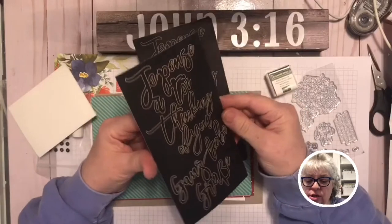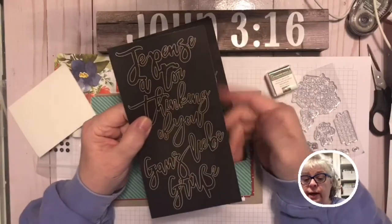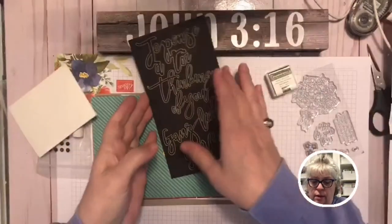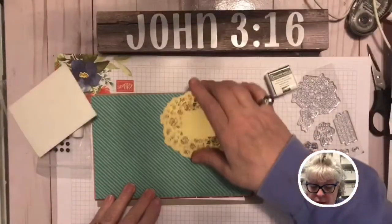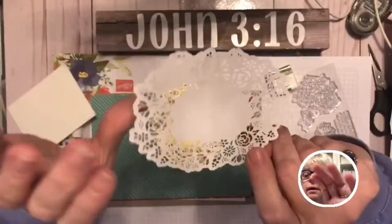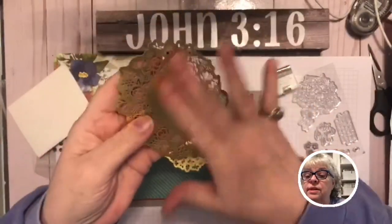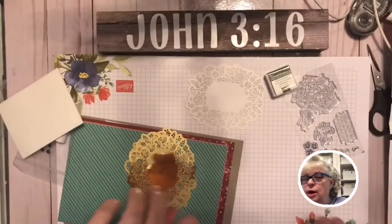The sentiments are in different languages — 'thinking of you' in English and other languages. Look at these — it's like a gold foil doily. That's beautiful! I would totally use this as a stencil. Let me show you.